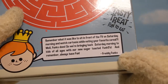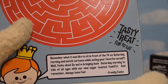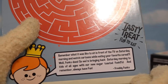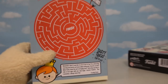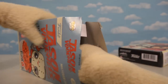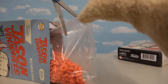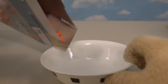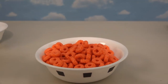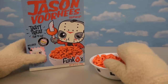Look at this! On the box it reads: 'Remember what it was like to sit in front of the TV on Saturday morning and watch cartoons while eating your favorite cereal? Well Funko does too! So we're bringing it back Saturday morning for kids of all ages with our new sugar toasted Funkos! And remember, always have fun!' Well of course — I'm Puppet Steve, I always have fun! Let's open up this Jason Voorhees cereal — the cereal's super red! Pour it into the bowl and have our blood red cereal. It tastes good too! I can't tell you how much this looks like Froot Loops — it's kind of amazing!